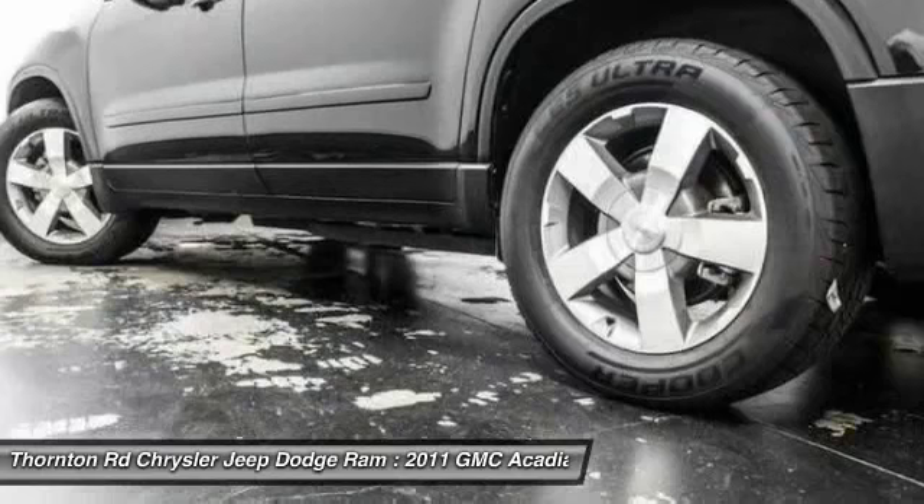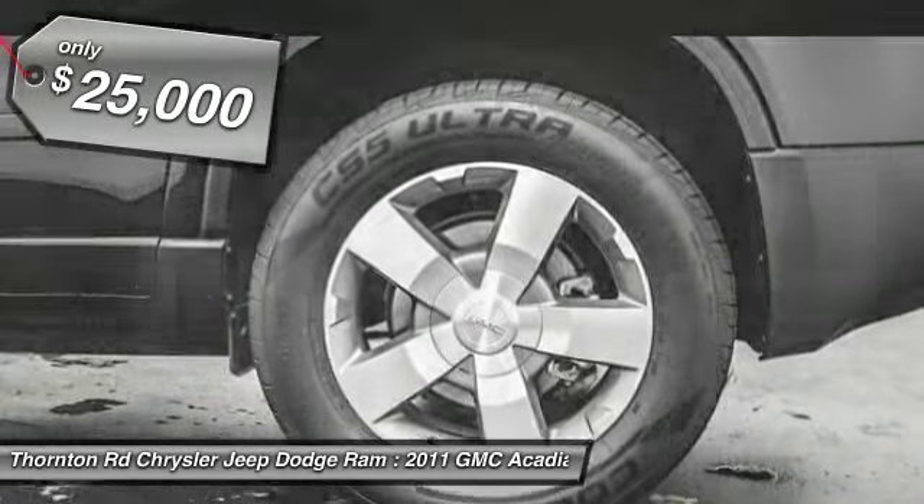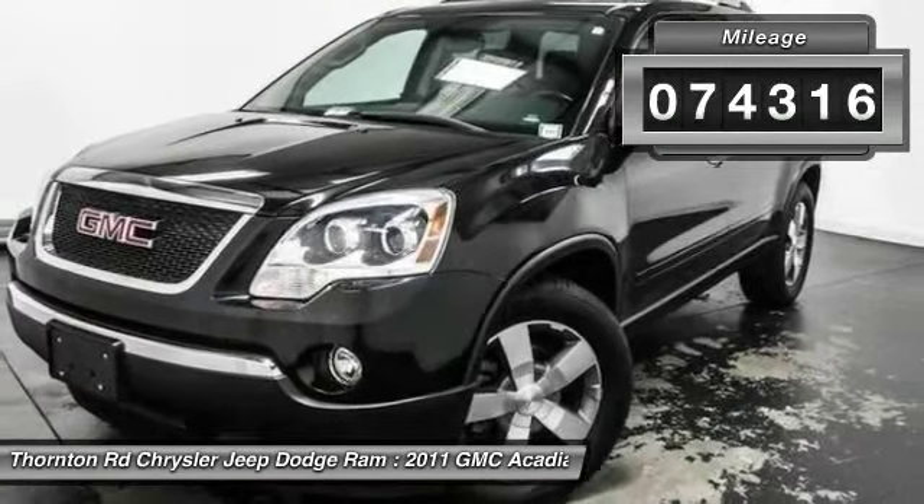The Acadia is a premium utility that rejects compromise and is priced below $25,000. This vehicle has less than 75,000 miles.